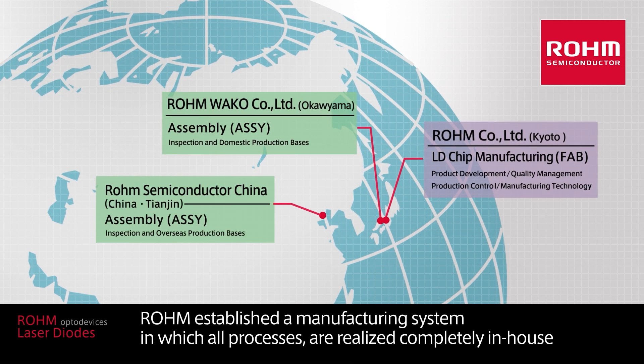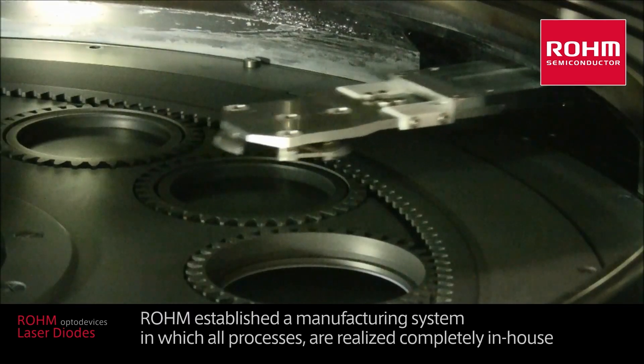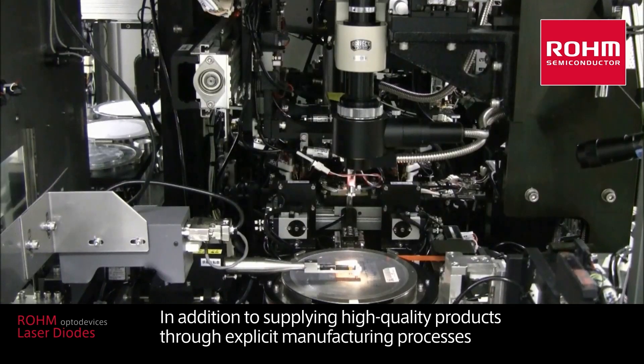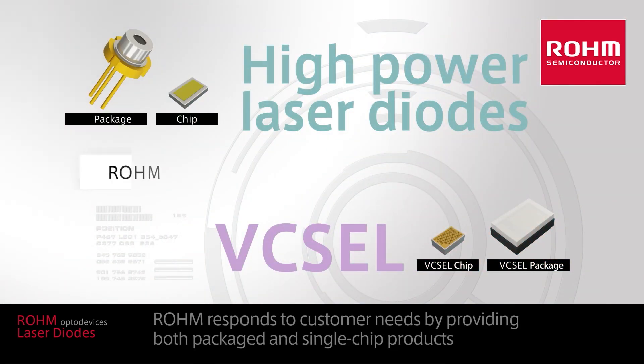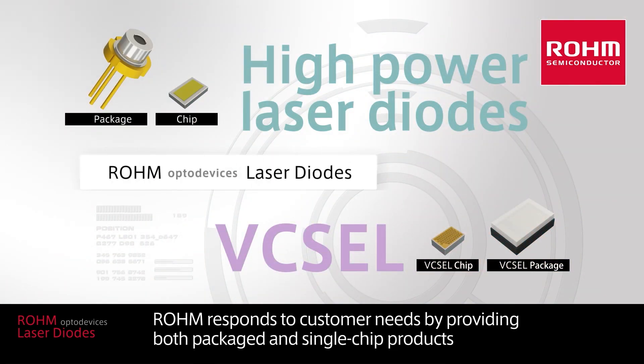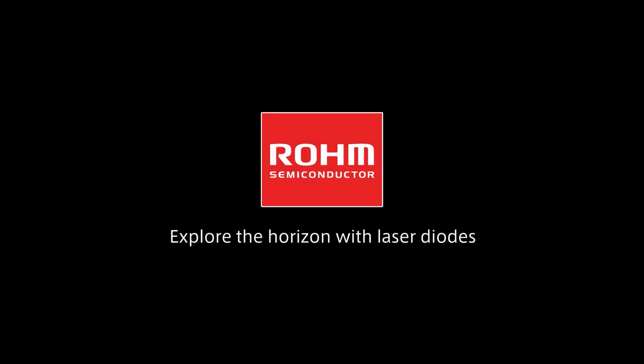Roam established a manufacturing system in which all processes are realized completely in-house. In addition to supplying high-quality products through explicit manufacturing processes, Roam responds to customer needs by providing both packaged and single-chip products. Explore the horizon with laser diodes.